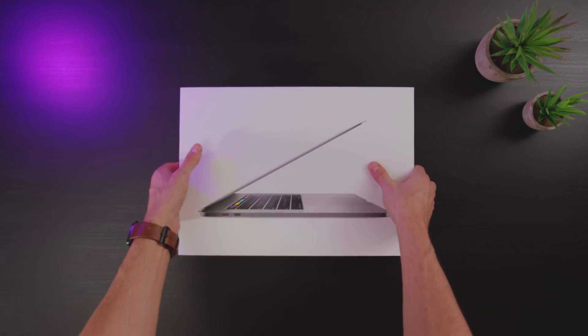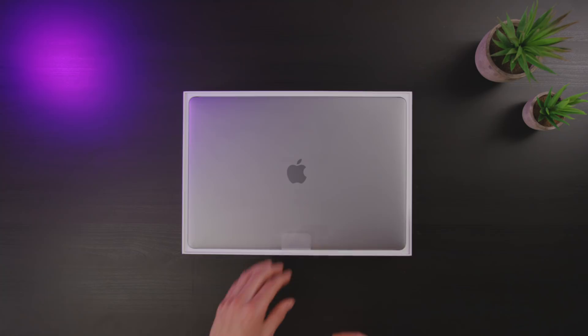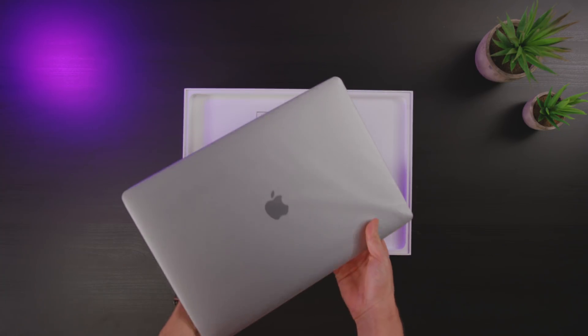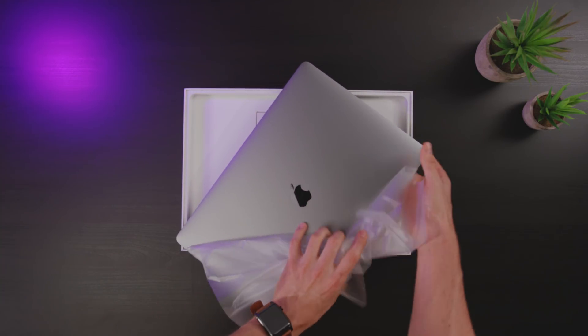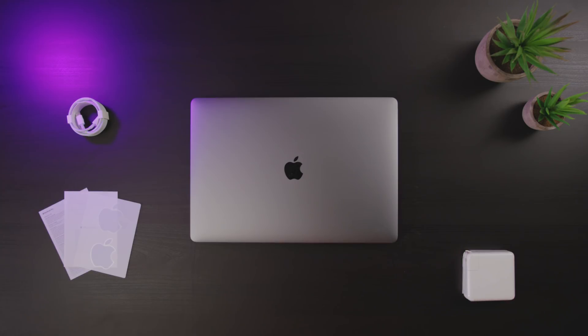Taking a look at the box on the outside, we'll get a little sneak peek of that Touch Bar action. I'm gonna crack it open so we can get a taste of that super satisfying plastic. Once we're inside, we get the MacBook Pro itself in the super attractive space gray finish, a USB-C cable, a USB-C power brick, and finally the literature and Apple stickers.